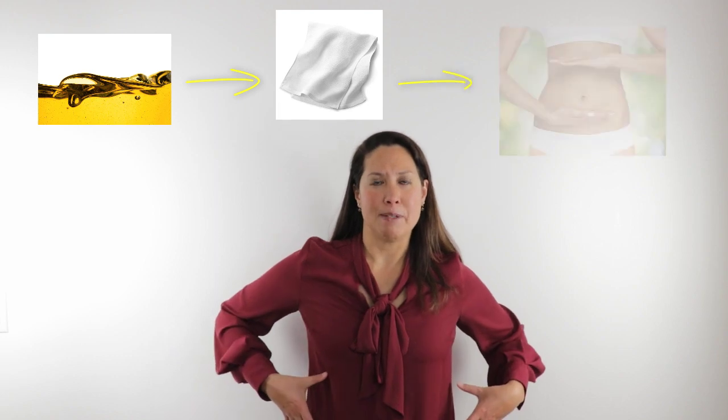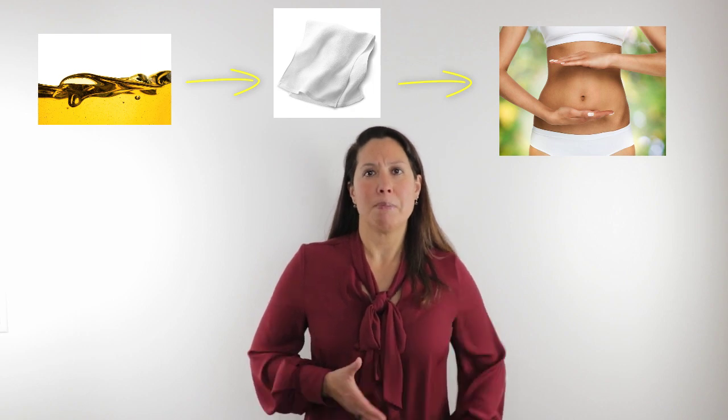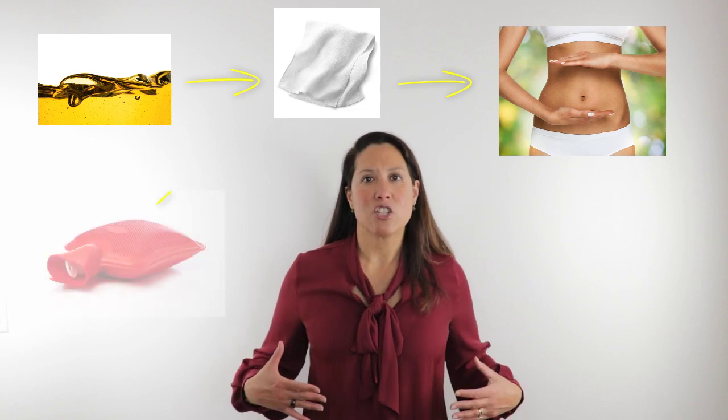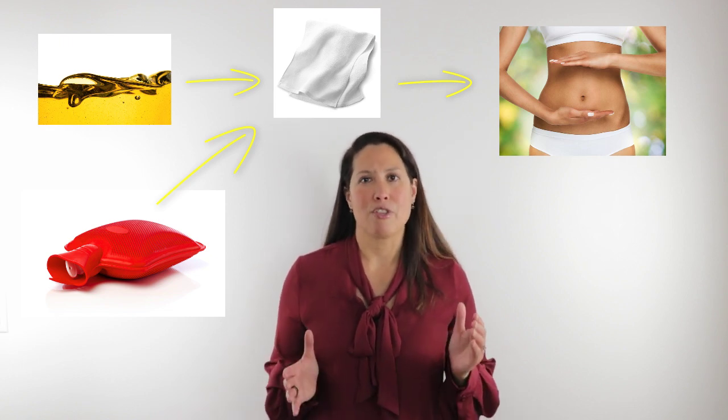Here's how castor oil packs work: you get a piece of flannel, put some castor oil on it, and place that on the abdomen — typically on the entire abdomen, right from the bra line to the pubic bone and all the way across. Then you put a barrier across, and then put a heating source on top of that, either a hot water bottle or a heating pad. You'll put that on for about 30 to 60 minutes and try to do that five to seven times a week. This will actually help to move that deep lymphatic system.